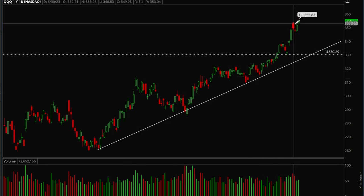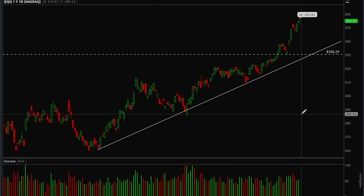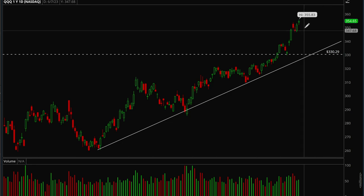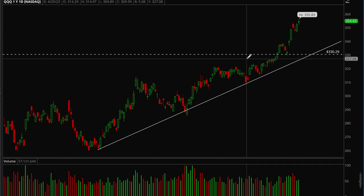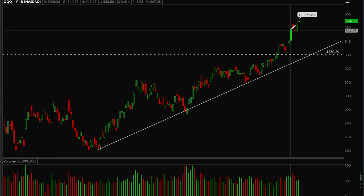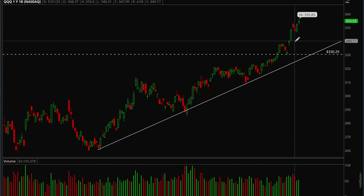On the daily chart, QQQ got extended, pulled back a little, and is now back at 52-week highs. You'd want to see a pullback and more consolidation around the 350–354 range. Ideally you want to see the indices rest and then more growth stocks start turning up higher, which has been happening recently.